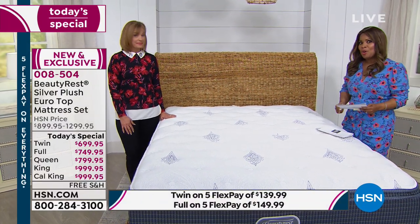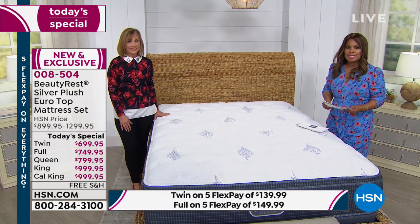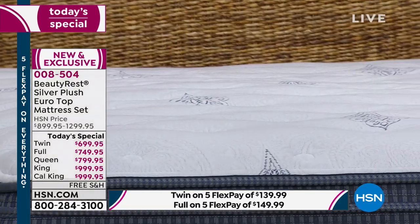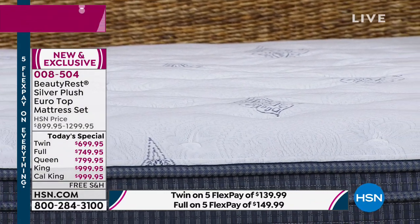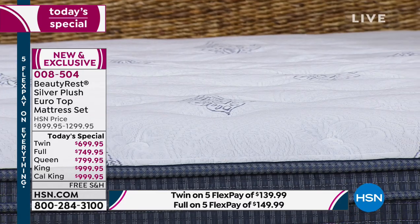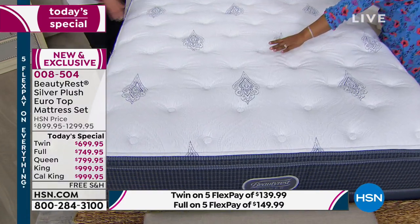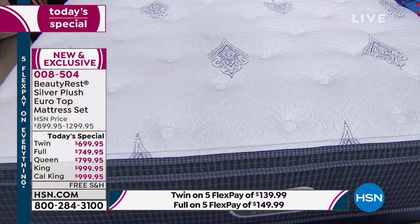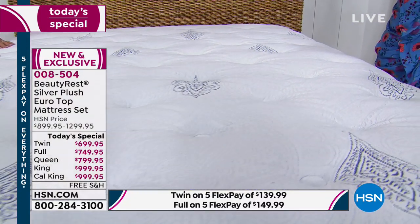We've got an incredible today's special, one that you've never seen quite before. It's been very popular on the day. If your mattress is lumpy and bumpy, or over seven years old, or you've got that big dimple in the middle of the mattress — the hammock — or if you're waking up not feeling as rejuvenated or as refreshed as you'd like.